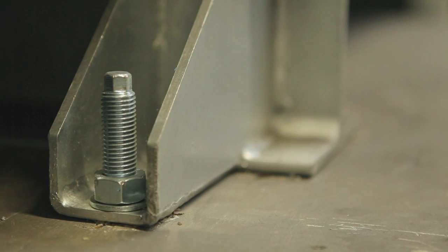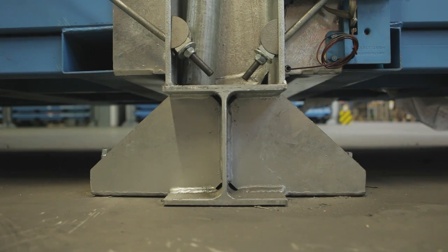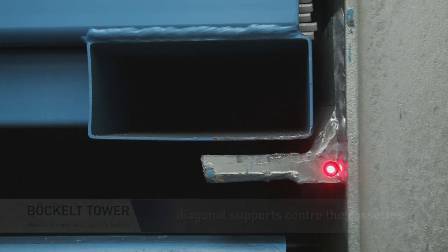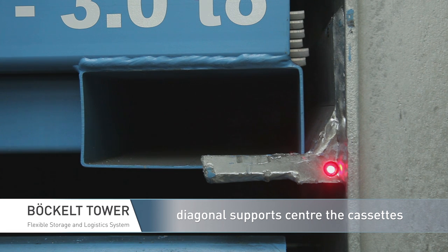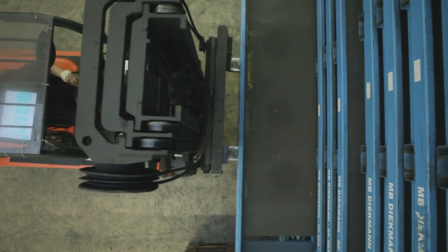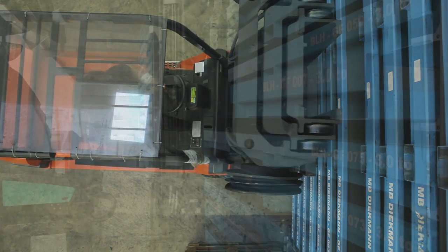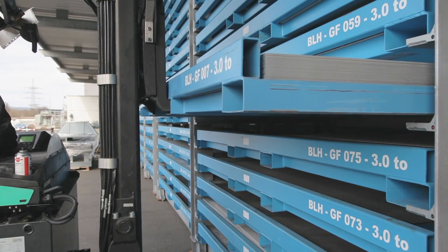Welded foot sections are anchored with heavy-duty dowels at the base. Cross drives located on the rear provide lateral stability, and inserted cross beams guarantee uniform floor load distribution. Supports at the front and rear fix the cartridges inside the rack. The angle construction centers the cartridge sideways and simplifies storage. The forklift forks are unable to scratch sheets from below the cartridges, so damage during storage and retrieval is prevented.